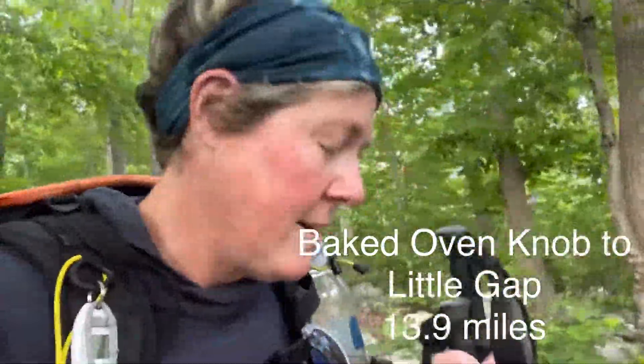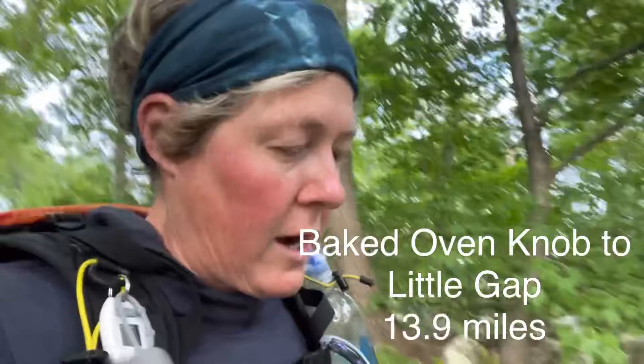Good morning! I am scrambling over rocks here at Baked Oven Knob with One Speed. She's down there — you can see her in the trees, barely. She's ahead of me. Her one speed is a little bit quicker than my one speed.